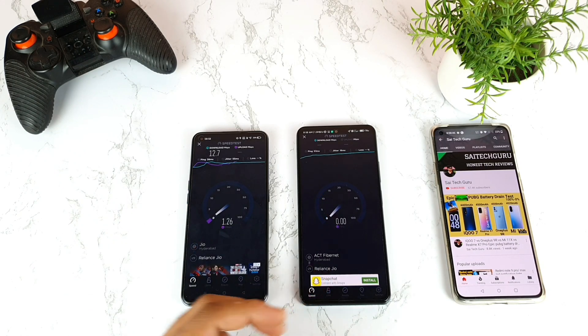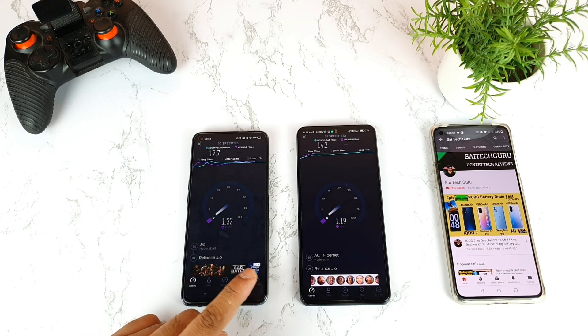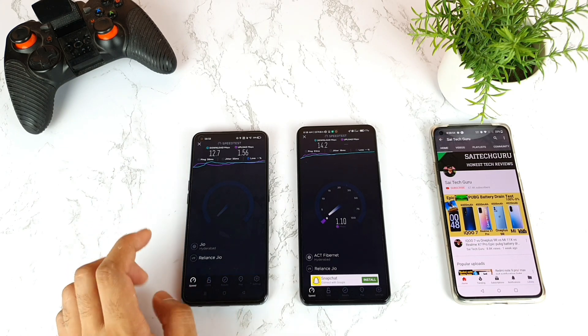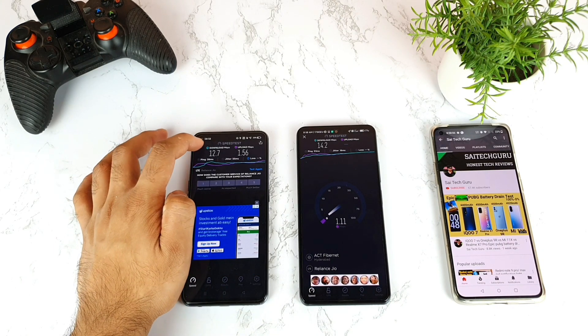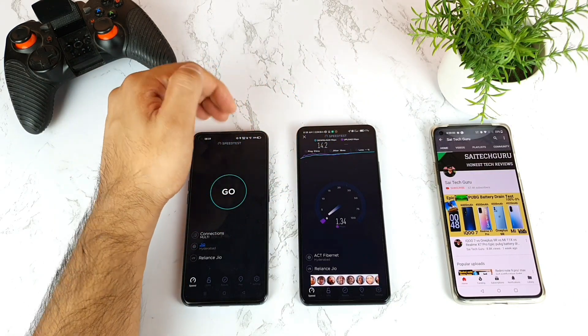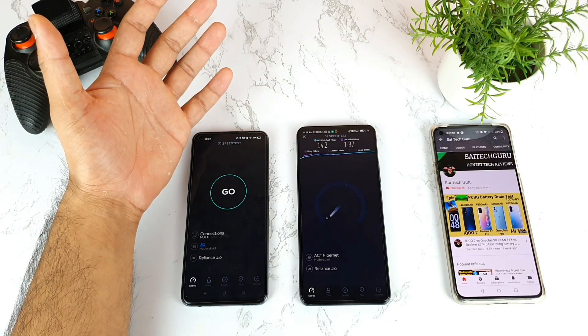Right now we're getting 14 Mbps on the Mi 11X device. Upload speeds on both phones are kind of the same — close to each other, not much difference. Let me go back and once the Mi 11X finishes, I'll try to change the server to the Jio server, as many users have asked me to use the same Jio server every time.